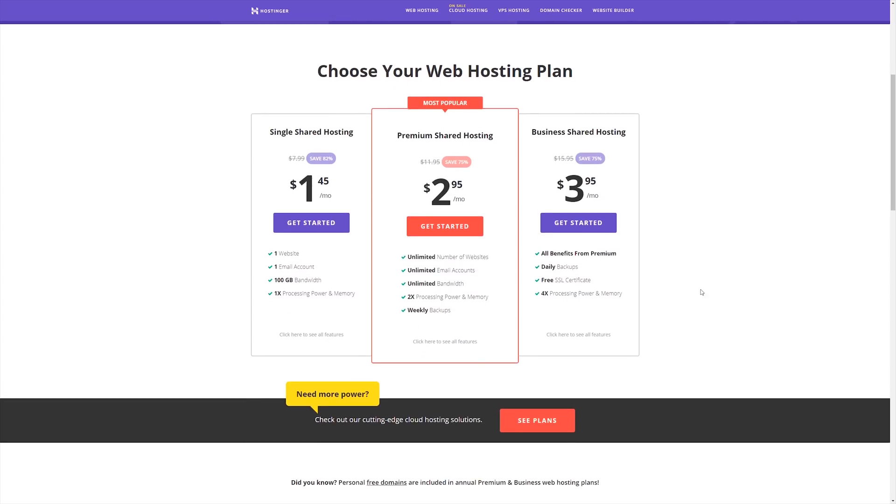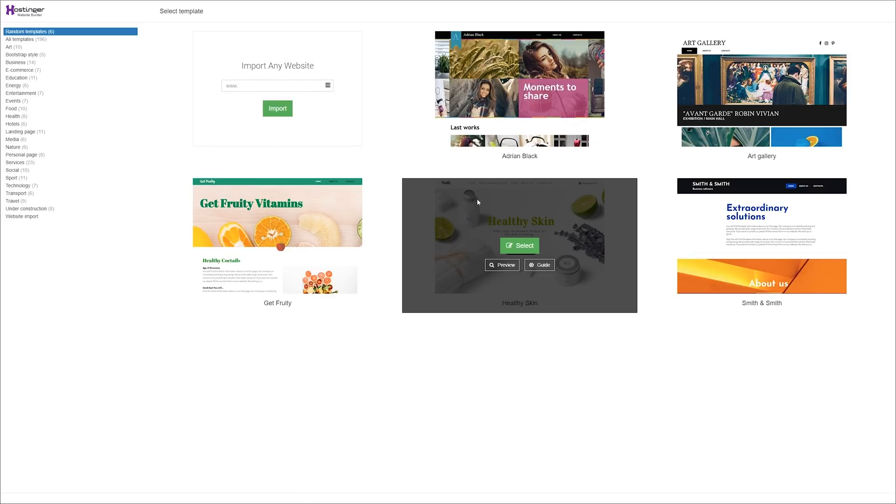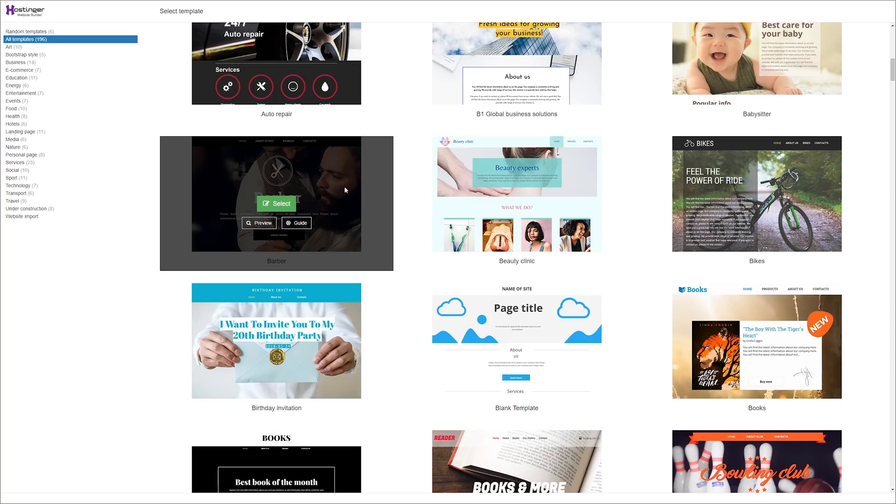Even their premium web hosting plan comes in at under $3 a month and gives you access to unlimited bandwidth and unlimited email addresses. If you're a small business or a YouTube channel trying to improve your online presence, Hostinger is honestly a no-brainer. You have the ability to build or migrate your existing website using WordPress, or build a brand new easy website using their built-in website utility with all their custom and modern templates.